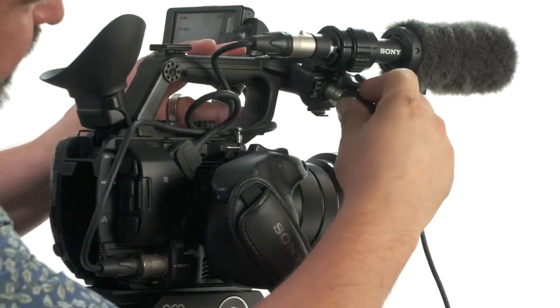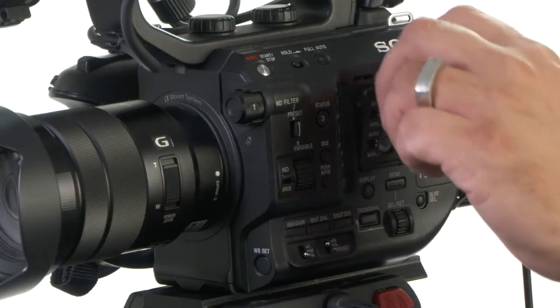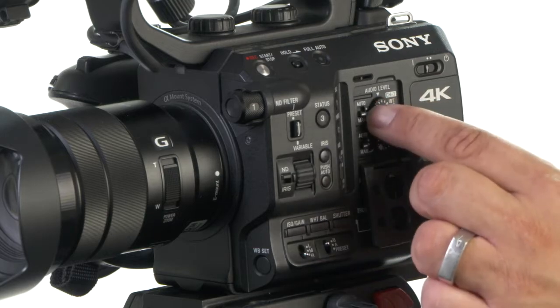One of the major benefits of shooting with a pro camcorder for video is the ability to record audio through XLR inputs built into the camcorder, with the added benefit of on-camera manual controls for setting audio levels for each channel separately.